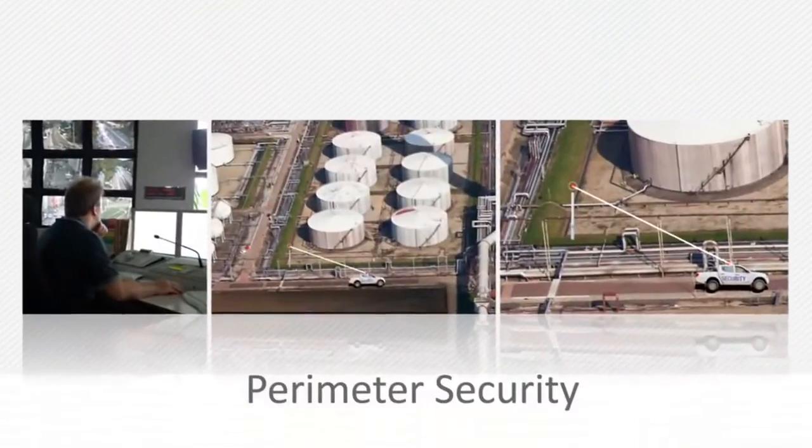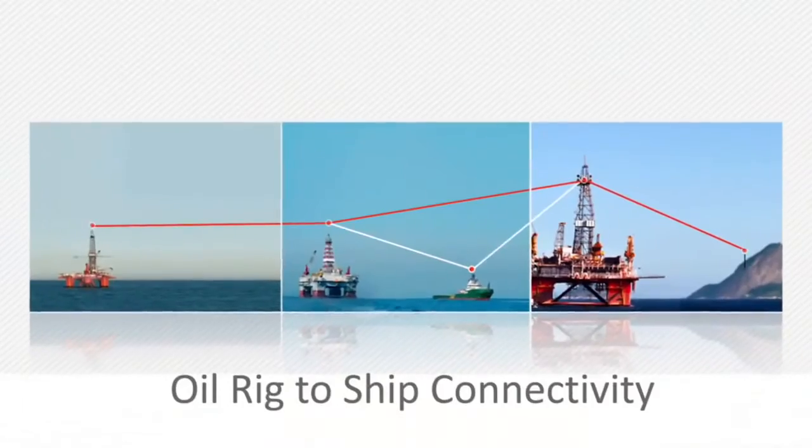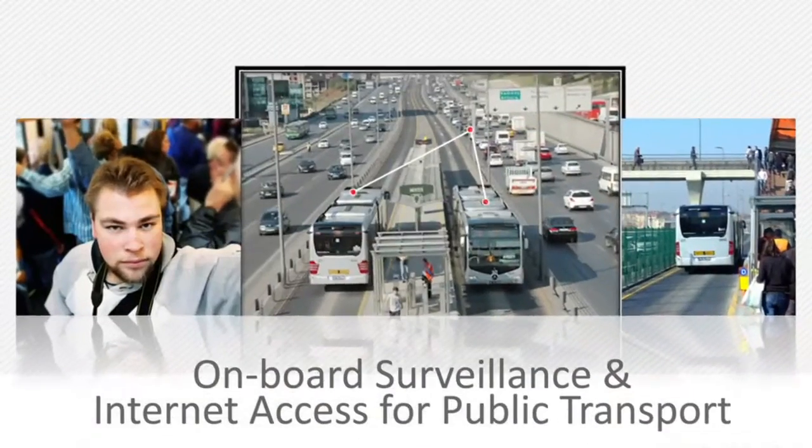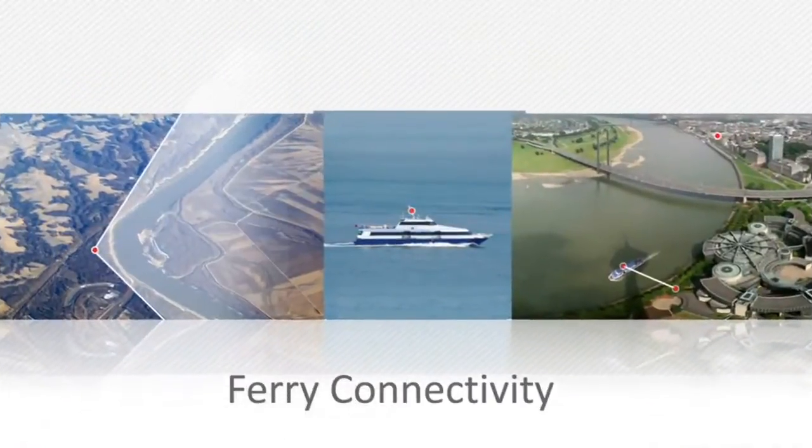Simple to install, maintain, and manage, Radwin 5000 Mobility is the solution of choice for a wide variety of mobility, nomadic, and fixed applications.